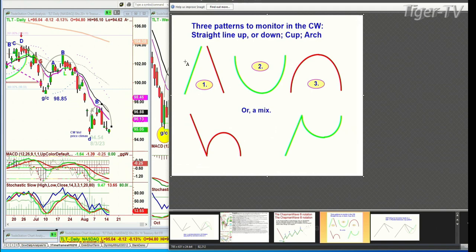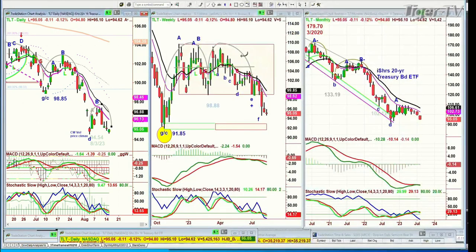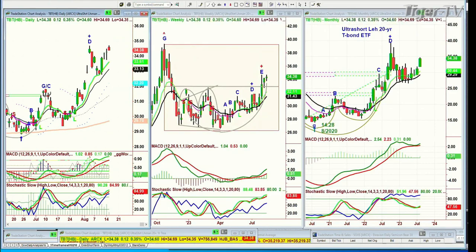On the upside, you're looking at the left side high — how it takes out the left side high is important. Let's look at TBT. What we've got is the same thing, except Ys instead of Hs. It tests it and then breaks it with the cup and handle — usually not one of my favorite patterns, but this one is really powerful. And now it's doing the same thing again. Hasn't taken out that prior high, and that's what we're watching very closely.